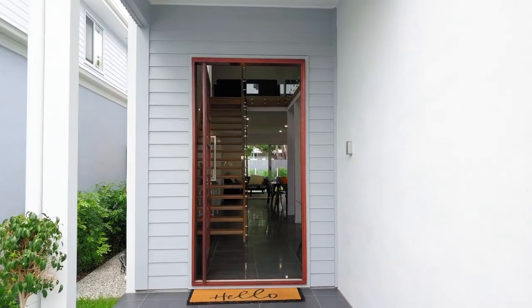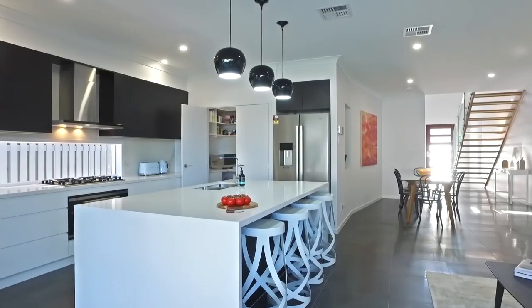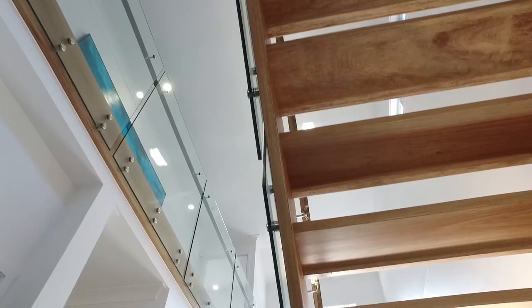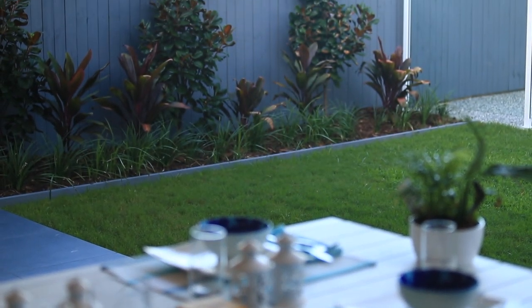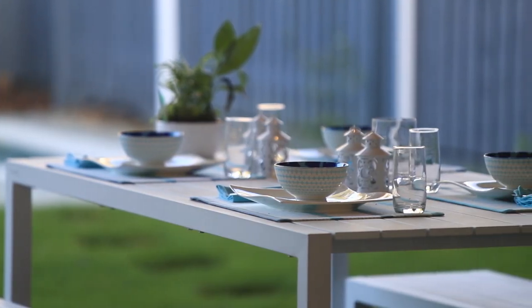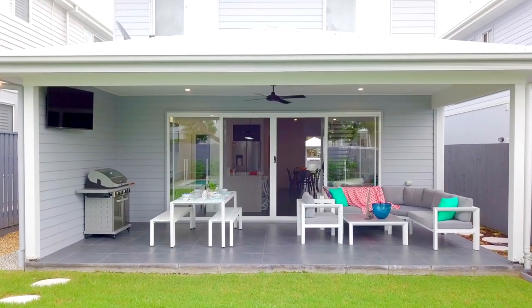Its beautiful character facade, combined with the ultra-contemporary interior, is sure to impress. Discovering this stunning four-bedroom home begins the moment you walk through the white picket fence and into this gorgeous little gatehouse. The lawn and gardens are manicured to perfection, offering low-maintenance living and finished off with this 8x3 metre pool, giving that feeling of resort-style living.